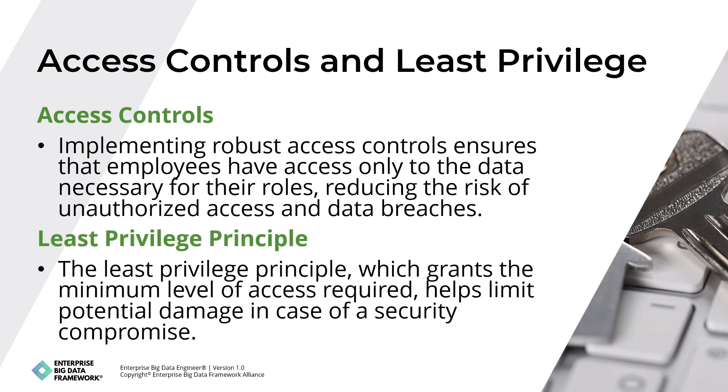Implementing robust access controls ensures that employees have access only to the data necessary for their roles, reducing the risk of unauthorized access and data breaches. The least privileged principle, which grants the minimum level of access required, helps limit potential damage in case of a security compromise. Regular reviews of access permissions ensure they remain appropriate as roles and responsibilities change.